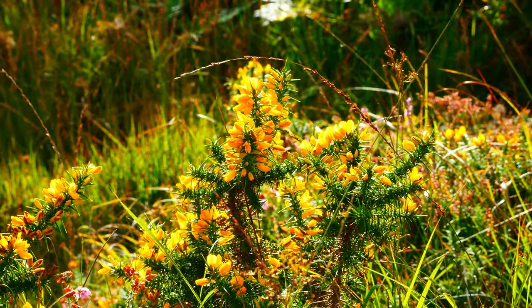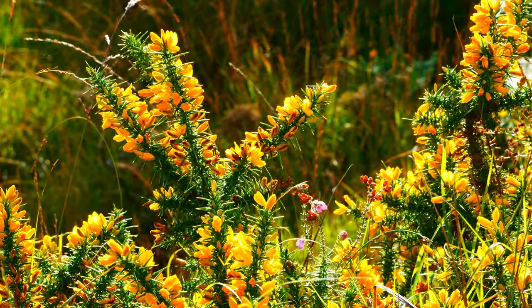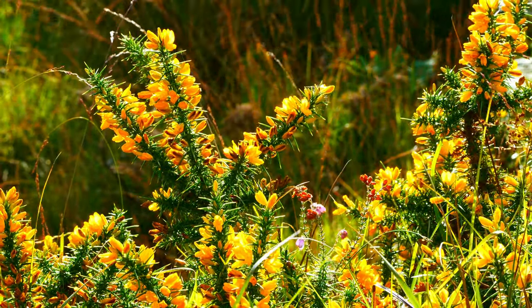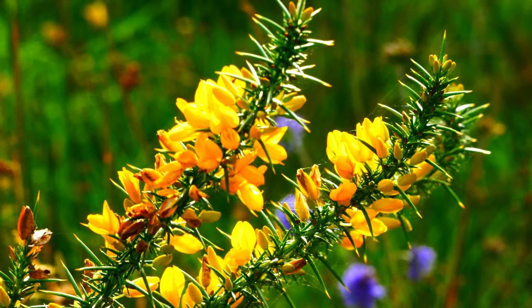Early October, Breenie Common Nature Reserve sees the western gorse still in full bloom. Unlike common gorse, which grows just about anywhere, western gorse is restricted to highly acidic, heathy areas. That's why it's here at Breenie.